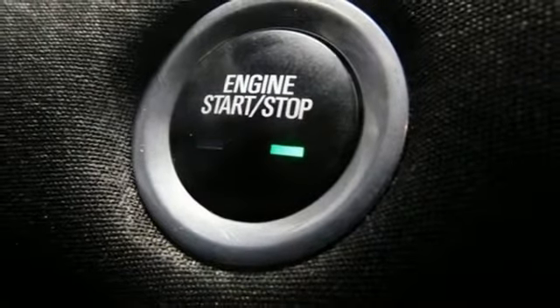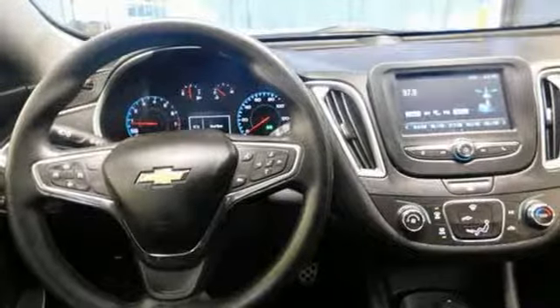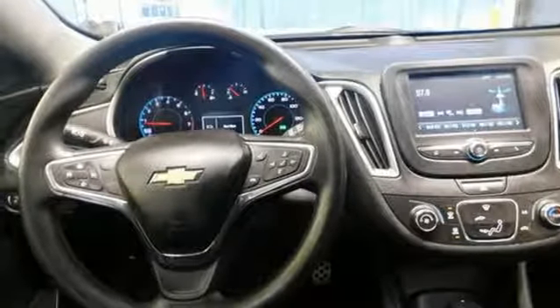Turbo inline four-cylinder engine, active grille shutters, gas pressurized shocks, and Wi-Fi hotspot.